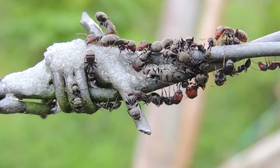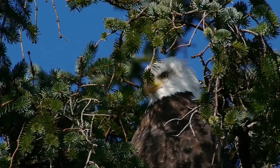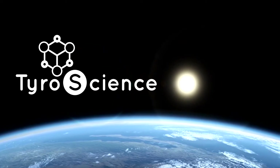Imagine watching an ant crawling on the ground from the top of a 10-story building. This is what it will feel like if you had eagle vision. But there are far more cooler things that you can do with it. Hey everyone, this is Towerscience — simplified science to make you smarter.